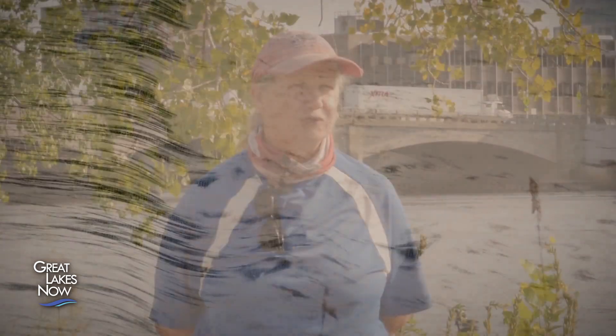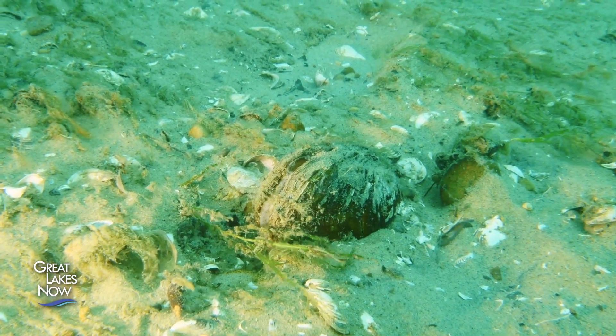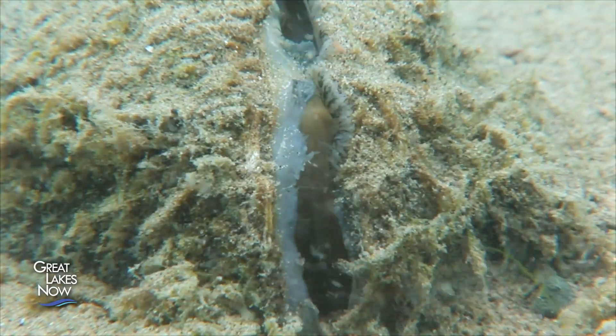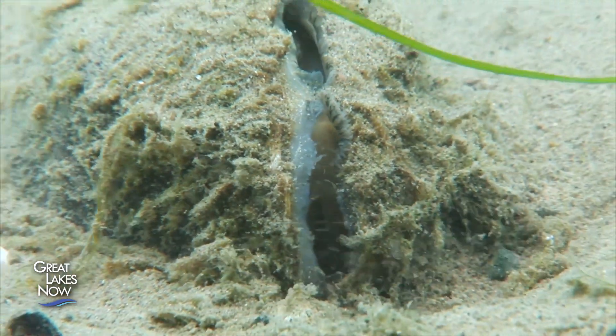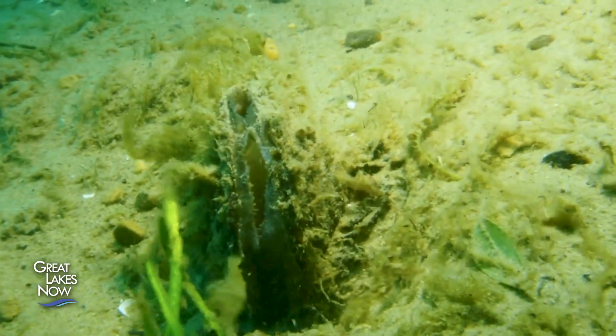Mussels cleaned up the rivers for us. They took nutrients out of the water column and put them down into the sediment. They stabilized the substrate and made it available for invertebrates, which are fish food — and that attracted fish and completed the life cycle. Soon river systems began to break down without them. Native fish and native mussels depend on one another: the mussels help ensure a food supply for the fish, and the fish help the mussels reproduce and spread — although the fish don't exactly volunteer.